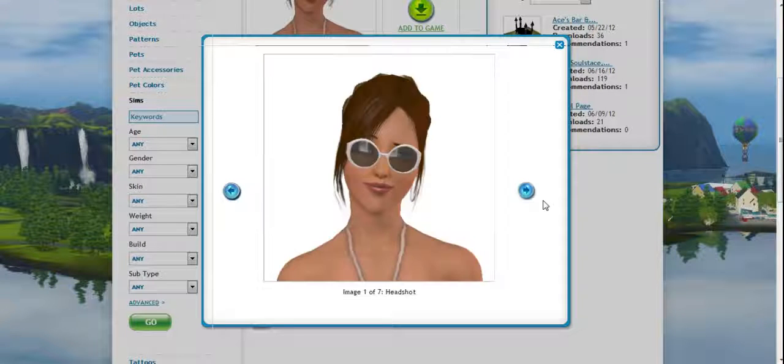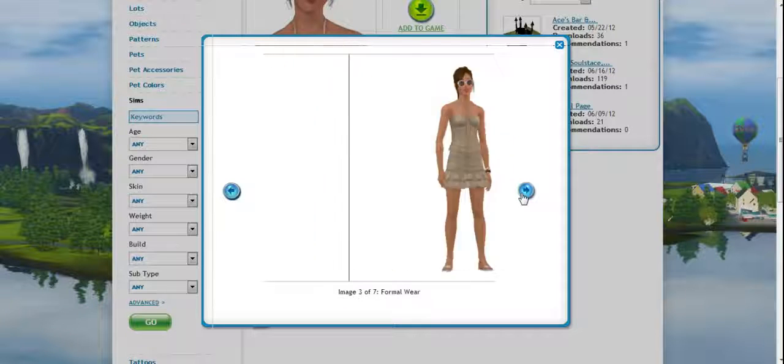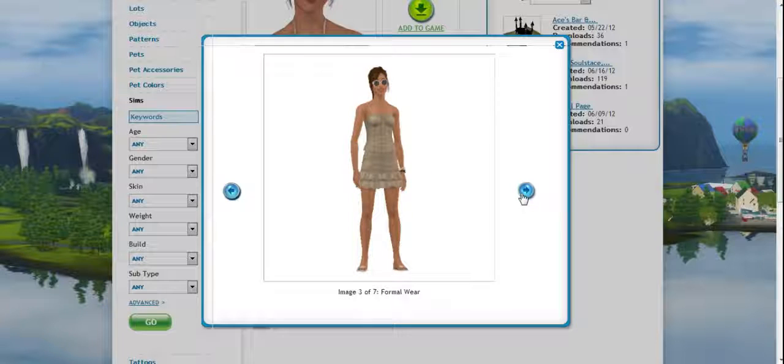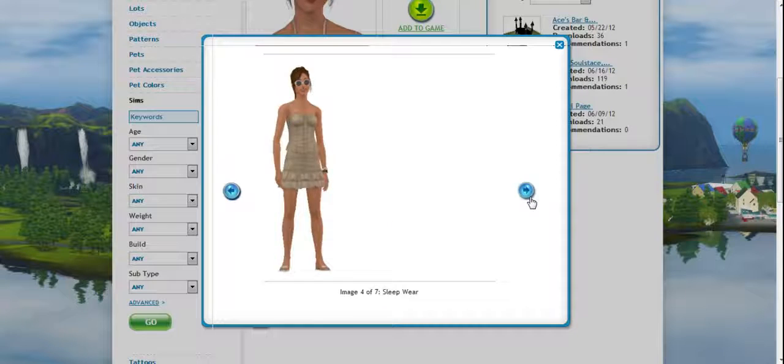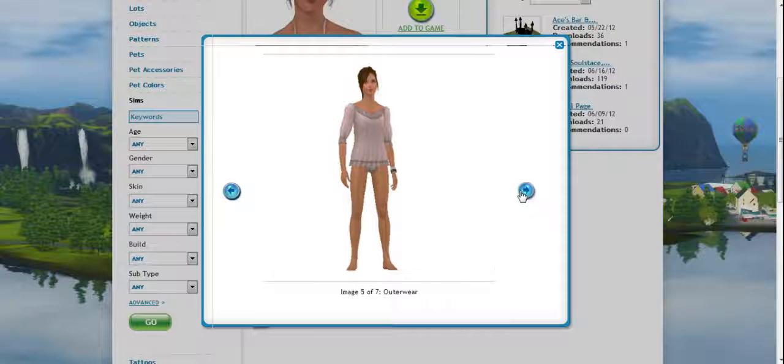Beautiful. This is her everyday. Her formal wear — I didn't know what to put on her, so I just threw something together. I think that's from Pat's. Sleepwear — not sure where that top came from, but whatever.